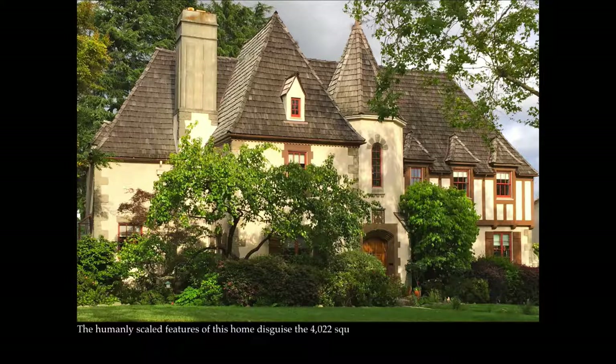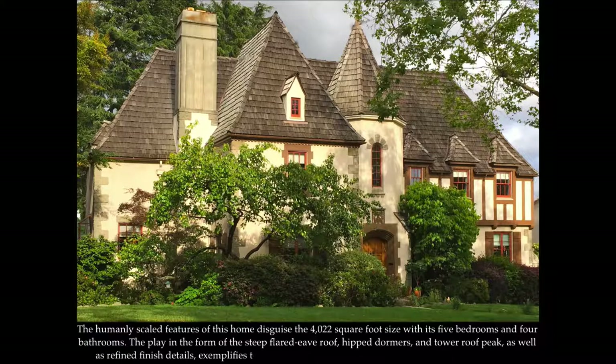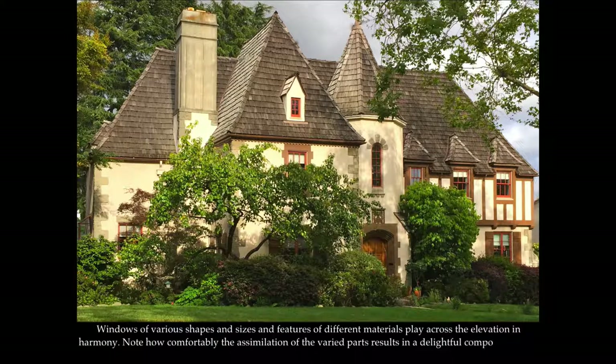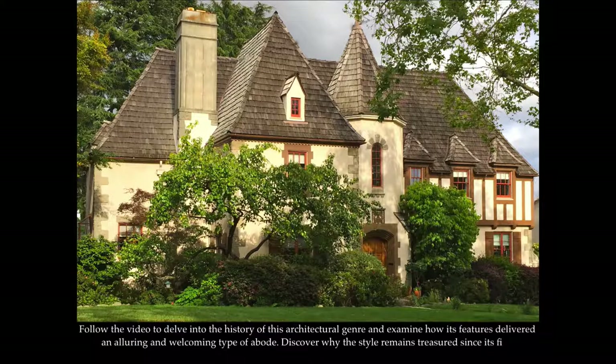The humanly scaled features of this home disguise the 4,022 square foot size with its five bedrooms and four bathrooms. The play in the form of the steep flared eave roof, hipped dormers, and tower roof peak, as well as the refined finish details, exemplifies the variety found in French Eclectic houses around the country. Windows of various shapes and sizes and features of different materials play across the elevation in harmony. Note how comfortably the assimilation of the varied parts results in a delightful composition that feels coherent as well as inviting.